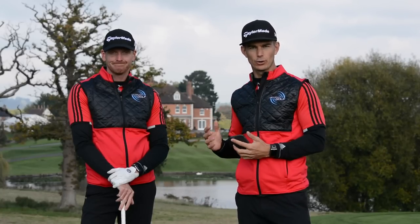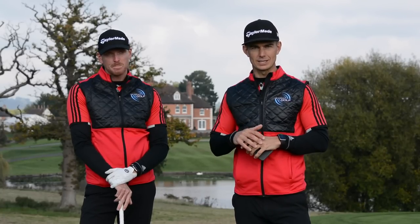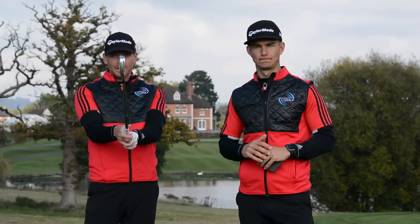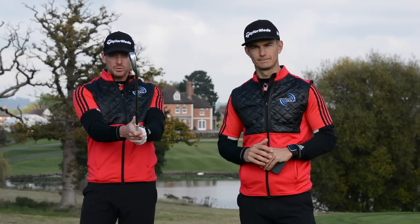Hello and welcome to Me and My Golf TV. We're your coaches Andy and Pearce and it's time for this week's Impact Show. Today we are talking about the relationship between your club face and your hips.